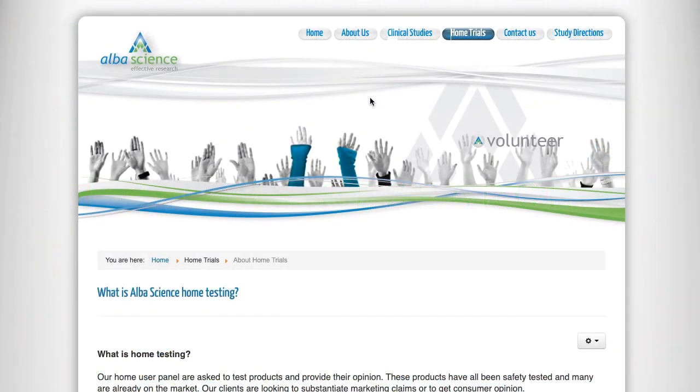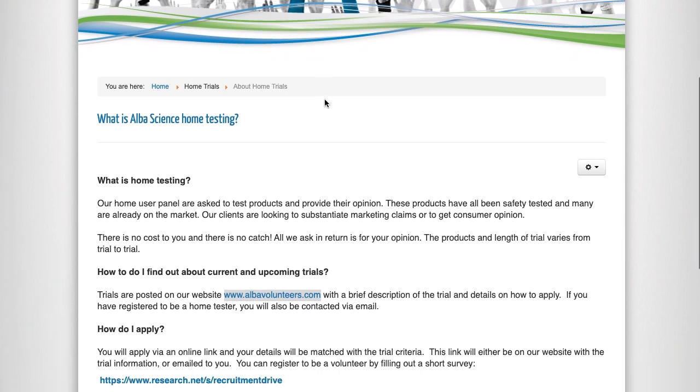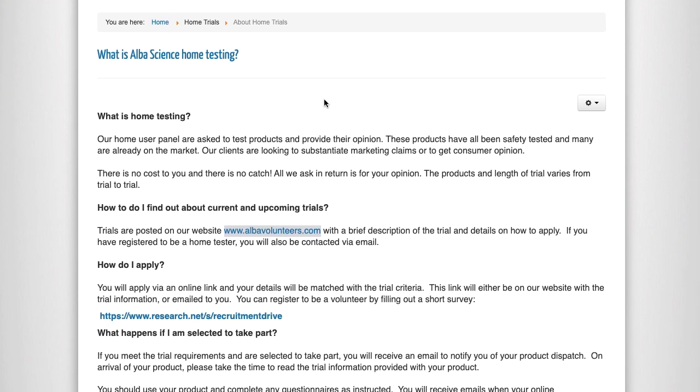Our next company is Alba Science. It's basically a home panel where you're asked to test products and provide your opinion. They make sure these products have been safely tested and are already on the market, so you're not a guinea pig for something that hasn't passed testing for the general public. Their clients want to be able to make marketing claims or get consumer opinions.